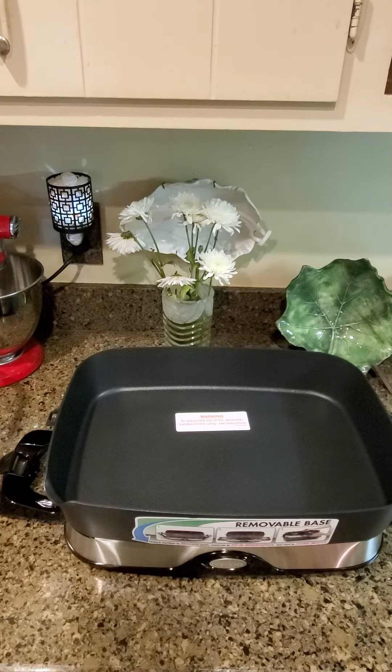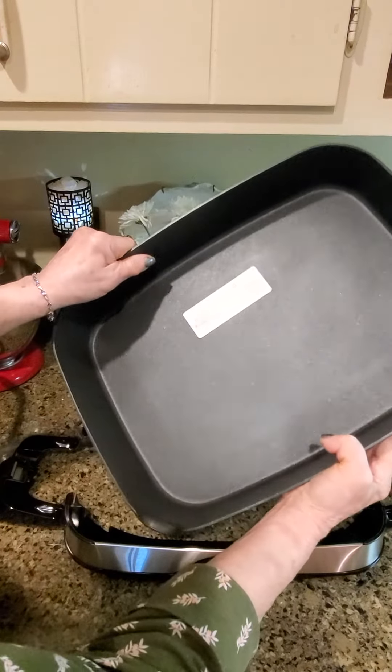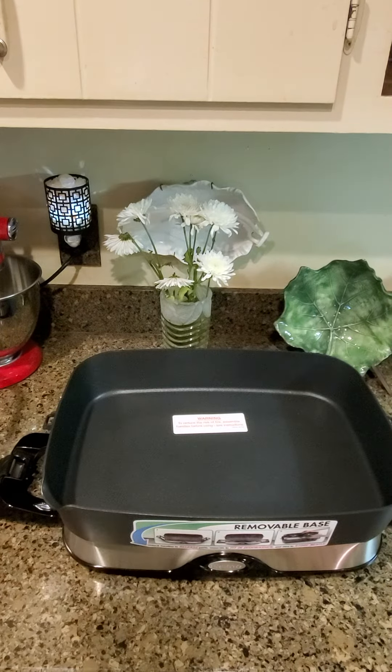Thanks so much for watching. The reason I decided to go ahead and buy it — it was Cyber Monday and it was on sale for $67-something, and the Cyber sale is still on. I really did research every one. And look here, see how you can even pour grease out? It's got a little spout. It's got the best reviews on the internet. Bye-bye!